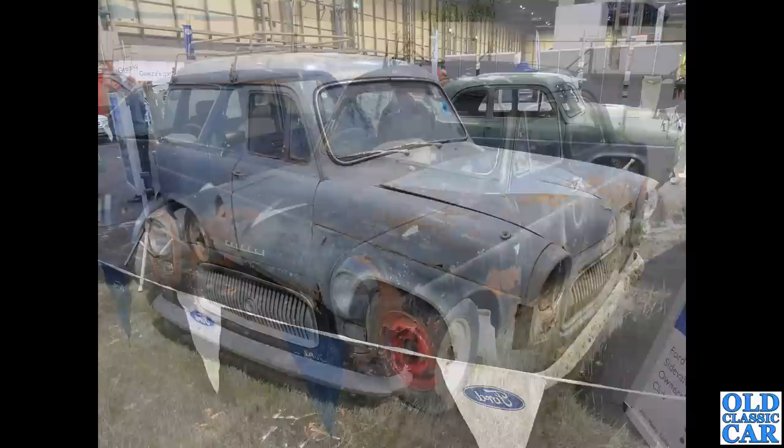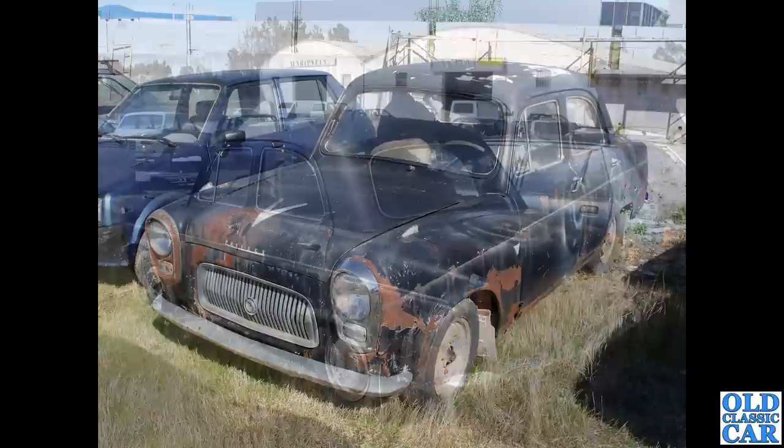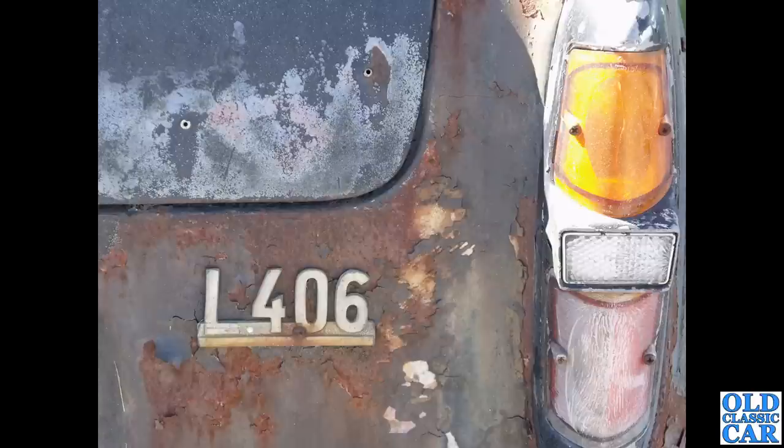Three photos now of a Prefect spotted in Portugal a few years ago, close to a restoration workshop. Not sure if this car was due to be restored or used as a parts donor, but being left-hand drive makes it interesting to include. There's a rear three-quarter view — clearly been in hot temperatures, as most of the paint has fallen off. Left-hand drive would be quite a rare sight in Portugal even back then.